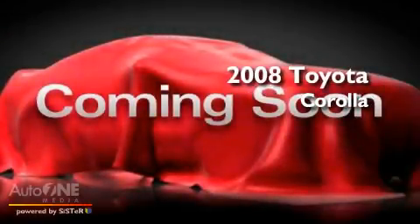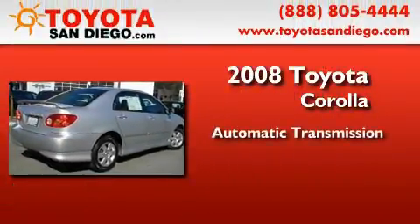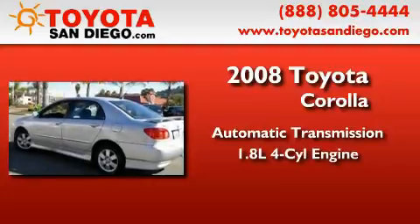This is a certified pre-owned 2008 Toyota Corolla. This four-door sedan has an automatic transmission and an inline four-cylinder engine.